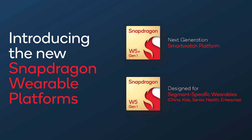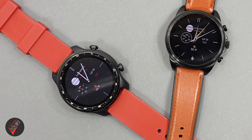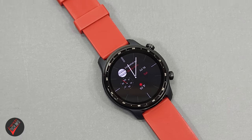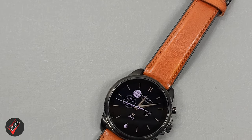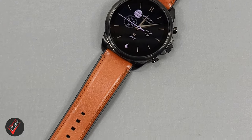Qualcomm is calling their new platforms the Snapdragon W5 Gen 1 and the Snapdragon W5 Plus Gen 1, and they are the successors to the Snapdragon 4100 and 4100 Plus platforms. The first debuted in the Mobvoi TikWatch Pro 3 back in September of 2020, with the 4100 Plus first appearing in the Fossil Gen 6 in December of 2021. So it was about time for an upgrade.